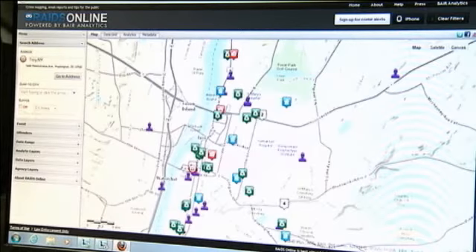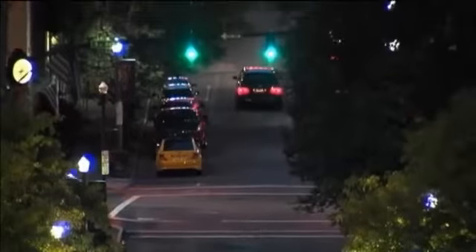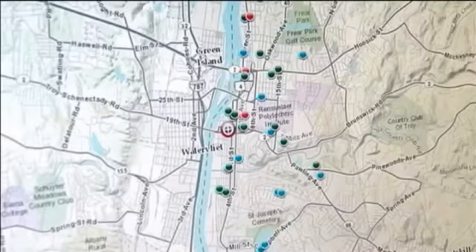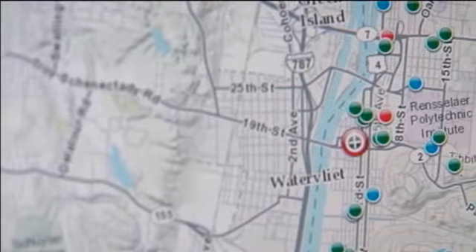Those incidents show up on the new mapping system you can see on your own computer. I'm hoping it really engages the community to be more aware of the crime events occurring in their neighborhood, as well as becoming more cognizant about incidents in the city generally. It's a great way for people to become involved and see the data in real time almost.